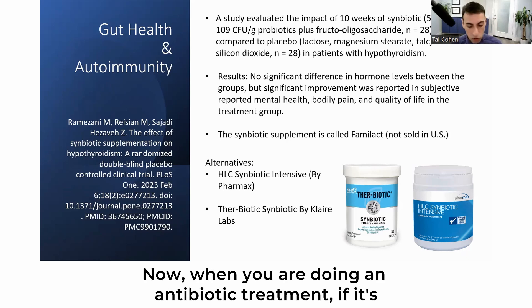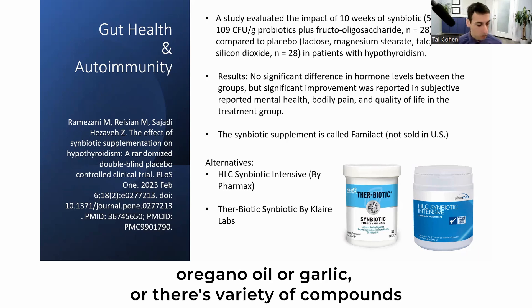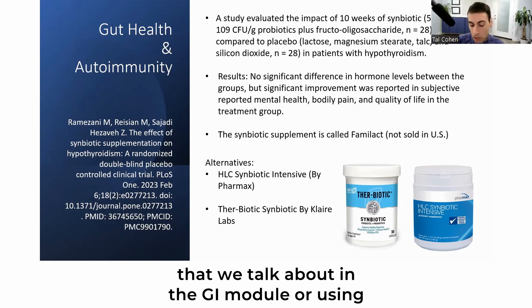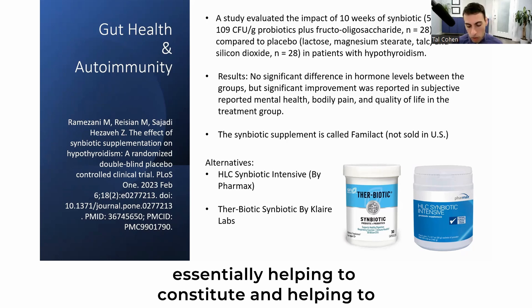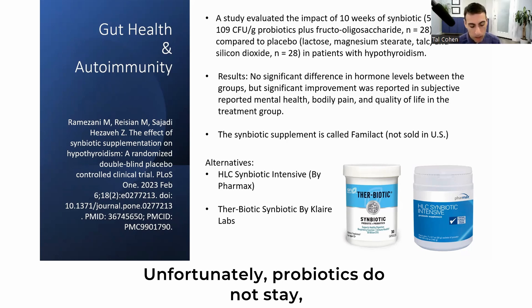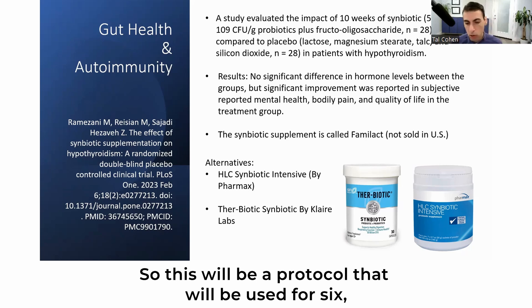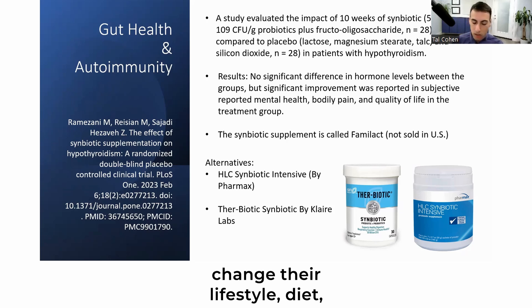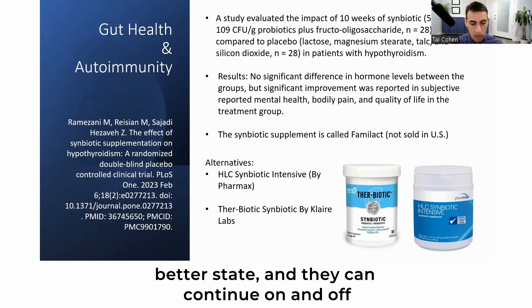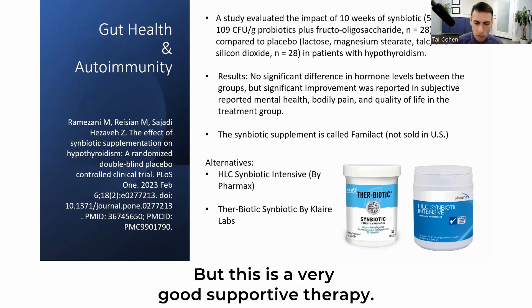If you are doing an antibiotic treatment — whether natural, such as grapefruit seed extract, oregano oil, or garlic, or a prescription antibiotic — it would be beneficial to use probiotics, as you're essentially helping to reconstitute and saturate the gut with healthy bacteria. Unfortunately, probiotic supplements do not permanently stay in our gut in most cases. So this will be a protocol used for three to six months, or up to a year, until we get the patient to a healthier function — helping reduce inflammation, changing lifestyle and diet, using anti-inflammatory protocols — and then patients can continue on and off with probiotics or eventually discontinue. It is a very good supportive therapy.